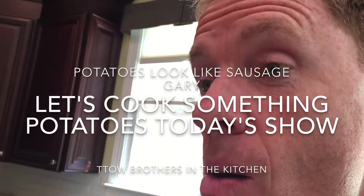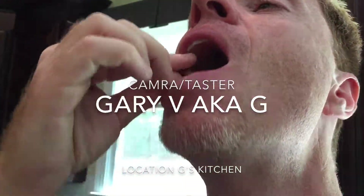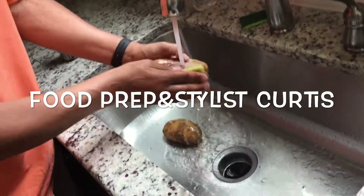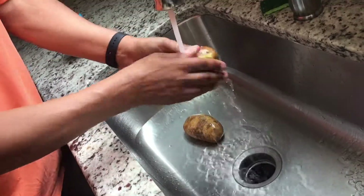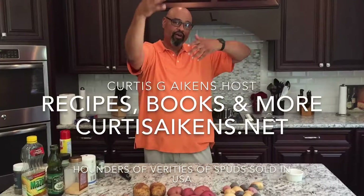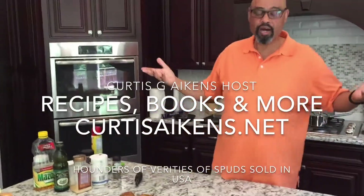You can hear the crunch. Yeah, it's good. They look like sausage. See? Hey guys, it's me, Curtis, with my brother Gary. What up? Two brothers. Let's cook something.